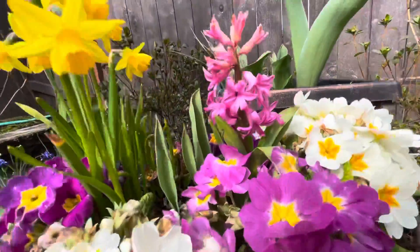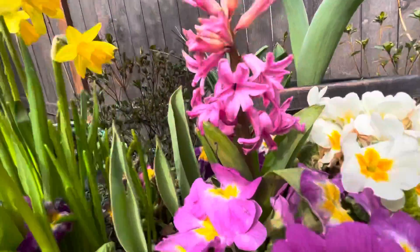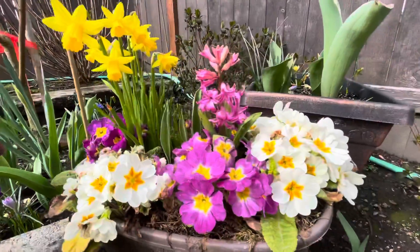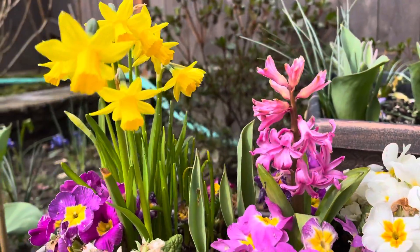It smells so good — hyacinths! Daffodils, not daffodils, but the hyacinths. What do you guys think — looks like spring?